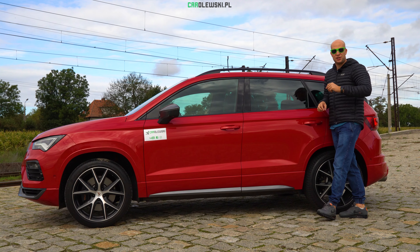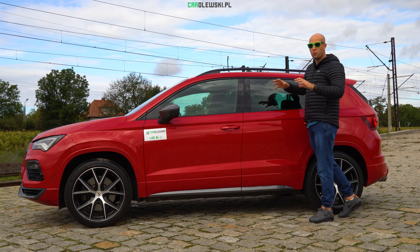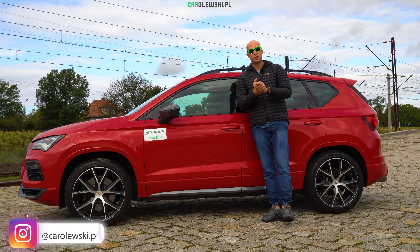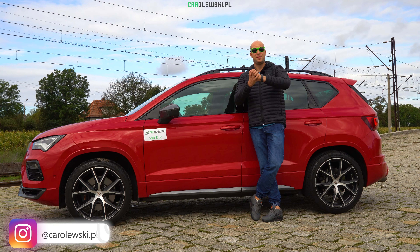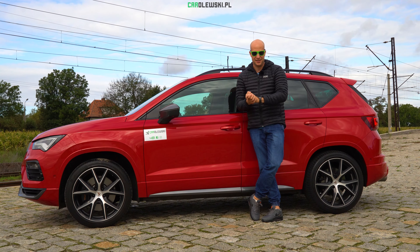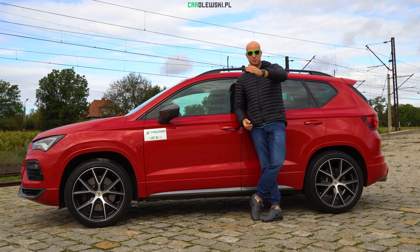Jeszcze jeden element – oczywiście prześwit i ogólnie zawieszenie Waszej Cupra Ateki. Samochód oczywiście jest niższy niż Seat Ateca, ale szukałem po całym polskim i hiszpańskim internecie i nie ma nigdzie informacji o ile niższa jest Cupra Ateca od Seat Ateca FR. Jak wiesz, napisz proszę w komentarzu.